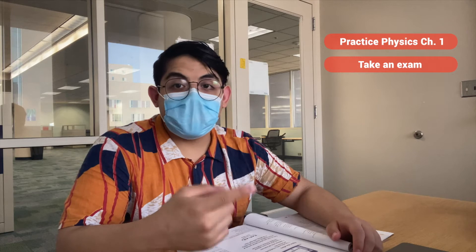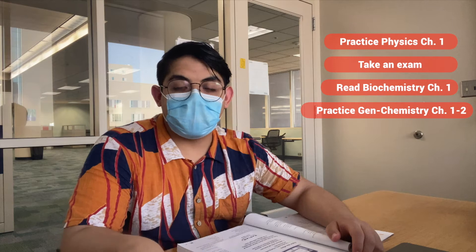Okay, so I'm installed in the library and what I have planned for today is: practice the first chapter of physics, then take an exam for one of my classes, then read the first chapter of biochemistry — which is a long chapter — and finally practice the first and second chapters of general chemistry, doing the practice questions in the book.